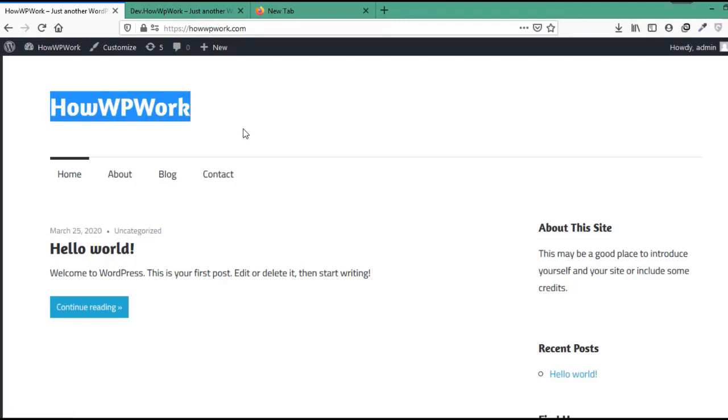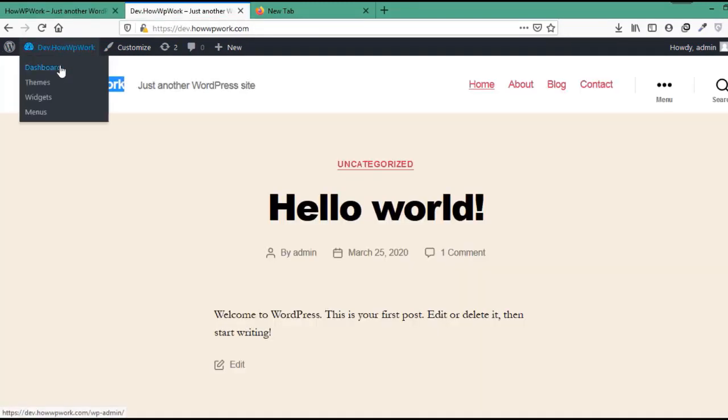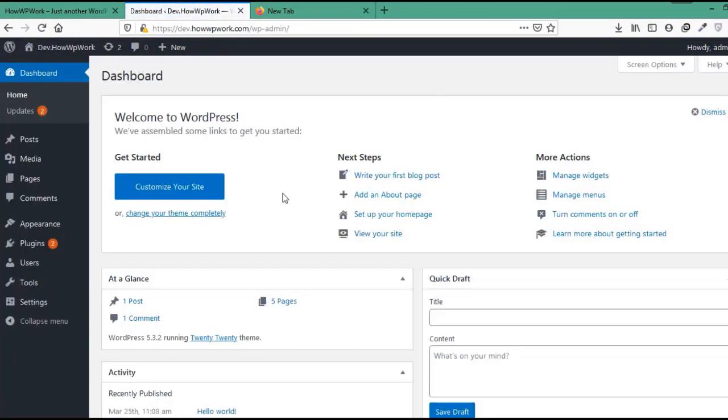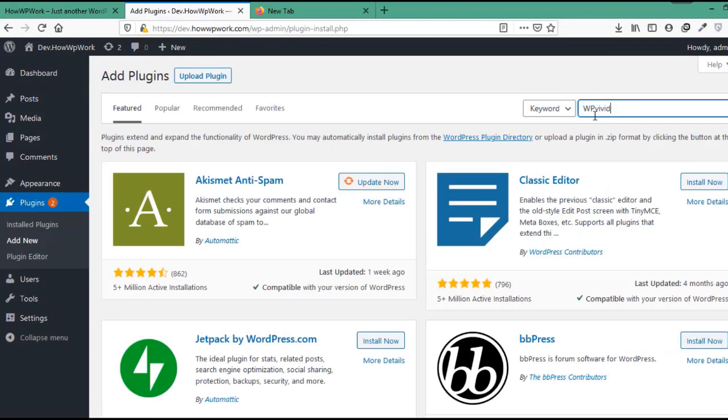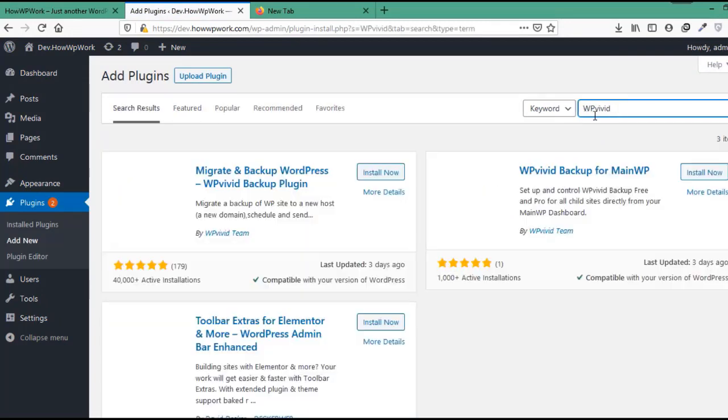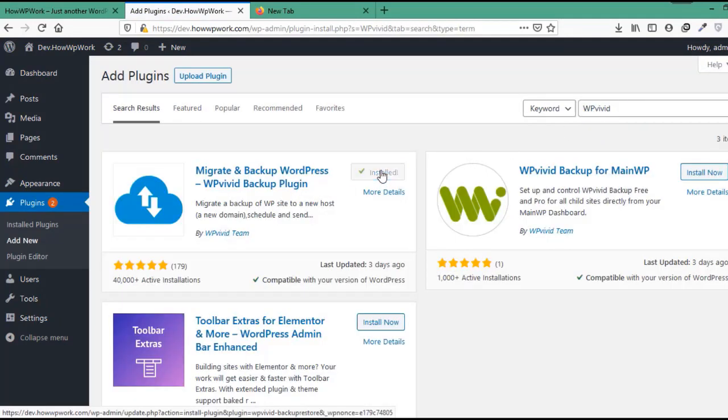For automatic migration we will need to install the wp-vbit backup plugin on both websites. First let's go to dev.howwpwork.com and install the plugin. Go to the plugin section, click on Add New, write wp-vbit in the search field, click on Install Now, and after installation activate it.